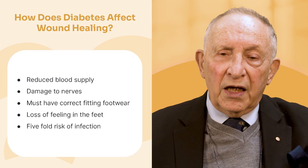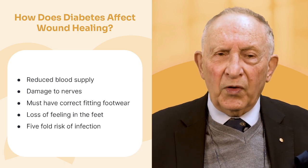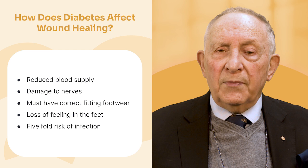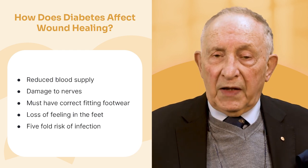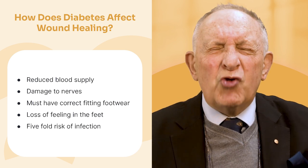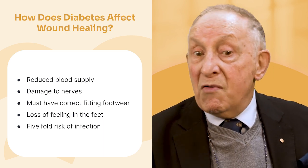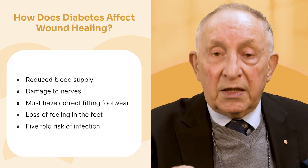With diabetes, major foot problems are a significant concern. Diabetics need to look at their feet every day, wash them carefully, dry them carefully, and use a mirror to look at the bottom of their feet. Any minor sign whatsoever — get treatment. Don't ignore it. Any diabetic should be working with a podiatrist to ensure their footwear is well-fitting and appropriate.